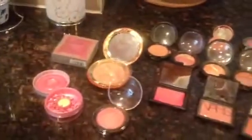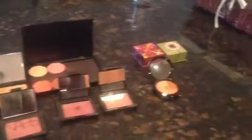I have more blush than probably anything else in my makeup collection — I am so addicted to blush. I hope you liked the video, thanks!